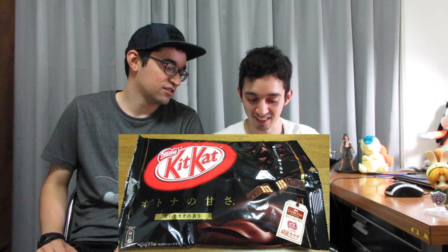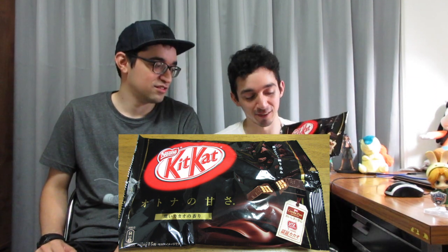The flavors we have today are: strawberry cheesecake ice cream, cookies and cream ice cream — that's the one I'm looking forward to — premium mint, Sakura and roasted soy bean, and dark chocolate coffee. It says 'Otona' on the packaging — the only word I know for that is 'adult.' That packaging looks really sweet.